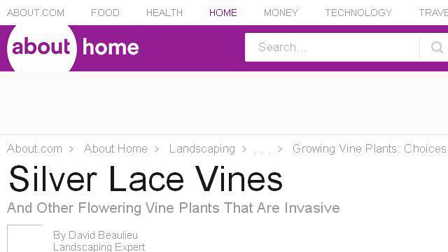Last but not least, try our third-ranked site Landscaping.about.com — the web page Silver Lacevine and other invasive flowering vine plants. Here's the link.